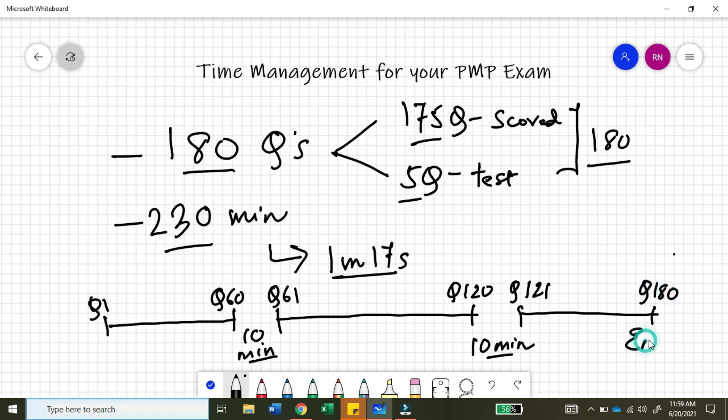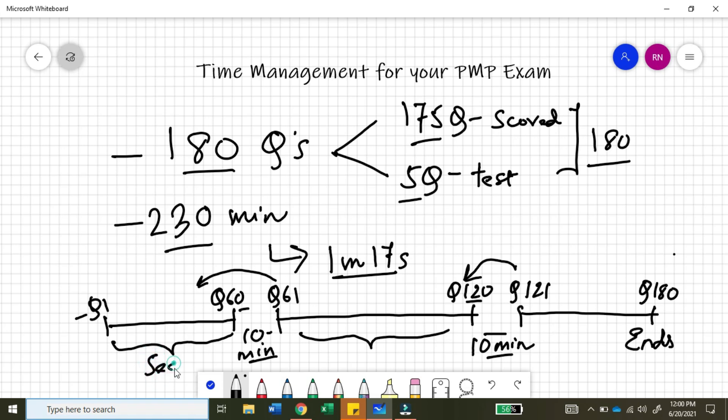The most important thing to note here: once you solve question number 1 to 60 and go into the 10-minute break, there is no way you can come back to this section. Similarly, when you complete question number 120 and enter the 10-minute break, there is no way you can come back to that section. So it is very important that you treat the whole exam as three sub-parts — section one, section two, and section three.